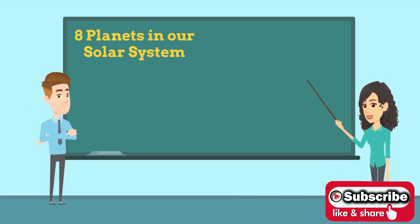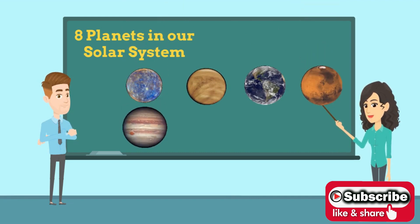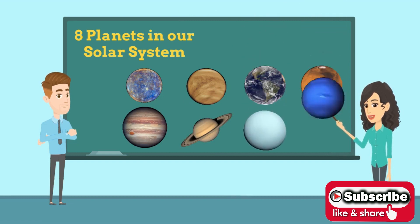There are 8 planets in our solar system. First is Mercury. Second is Venus. Third is Earth. Fourth is Mars. Fifth is Jupiter. Sixth is Saturn. Seventh is Uranus. And eighth is Neptune.